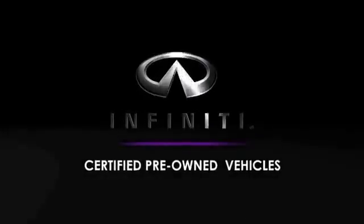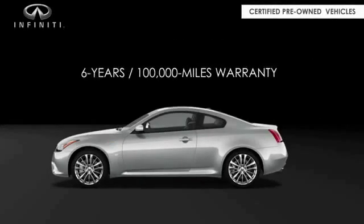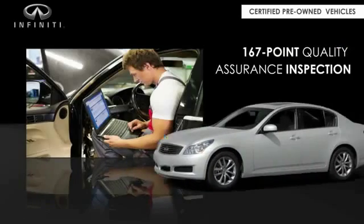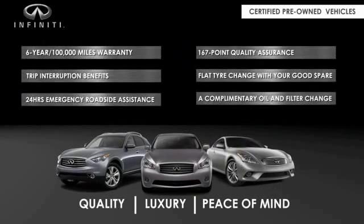Infiniti maintains exclusive requirements for our certified pre-owned vehicles, with a six-year, 100,000-mile warranty, roadside assistance, and a 167-point inspection, so you can have complete peace of mind. Ask your dealer for details about the Infiniti Certified Pre-Owned program.